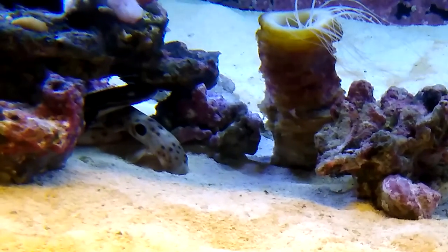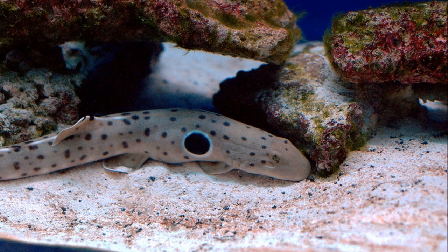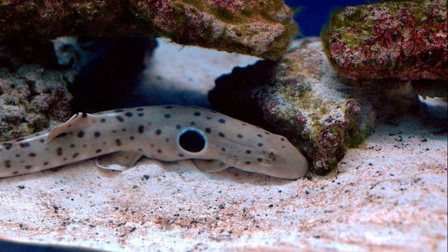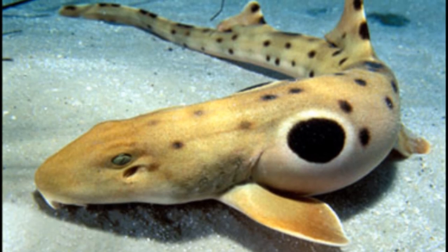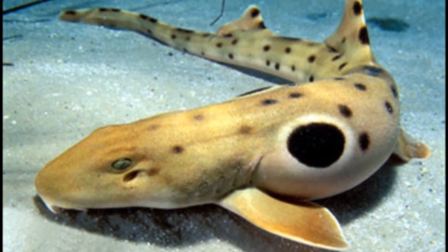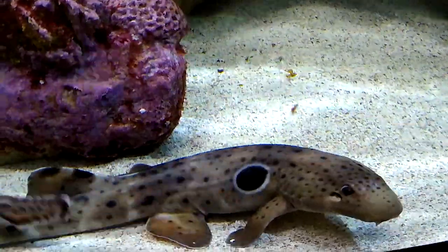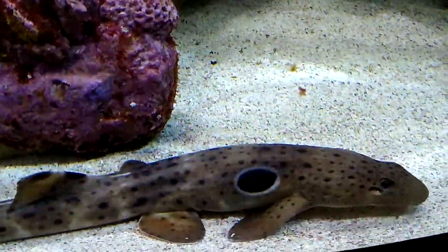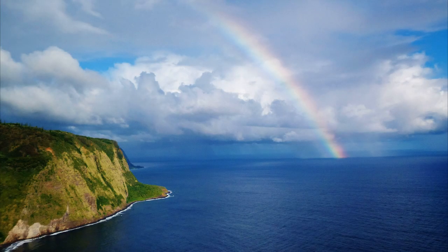Newborns are about 6 inches long. A small number of epaulette sharks are collected for the aquarium trade each year. Collection for the aquarium trade and bycatch from fishing activities are only minor threats to epaulette sharks in Australia. Around New Guinea, they are threatened by destructive fishing practices and pollution.